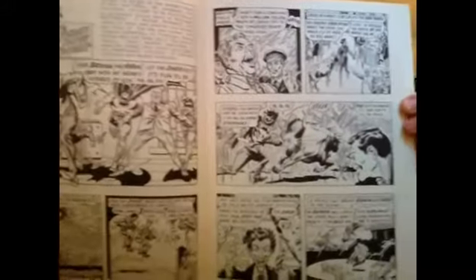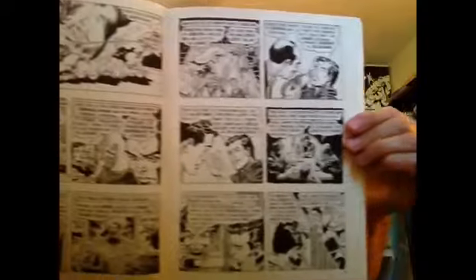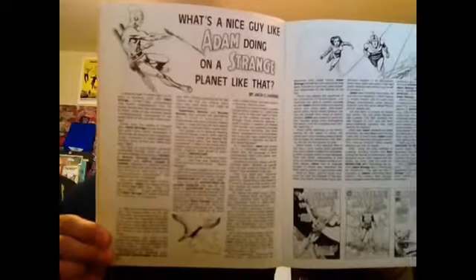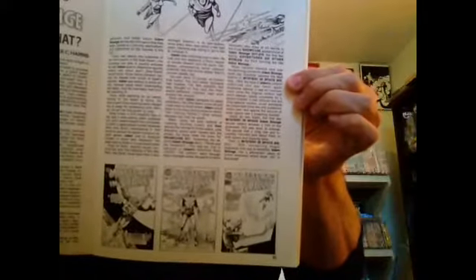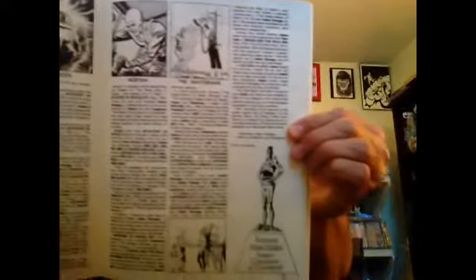For all you Batman fanatics — of which I proudly call myself one — there's also an article on one of my favorite sci-fi characters, Adam Strange. Some great stories in Mystery in Space and Strange Adventures.